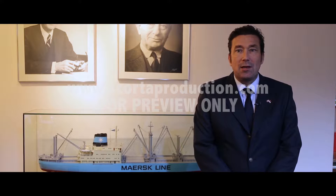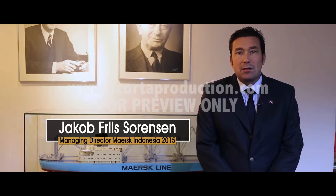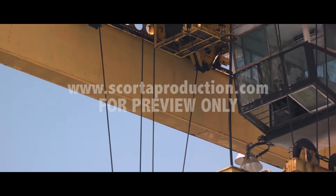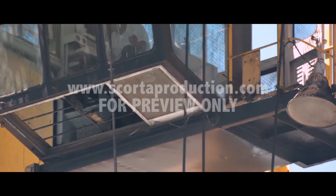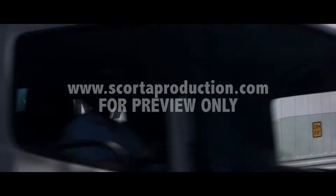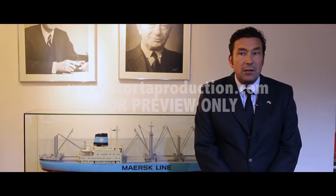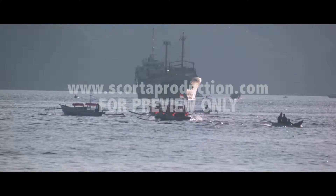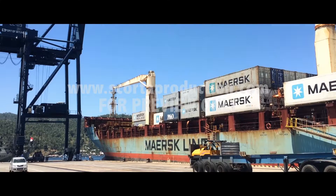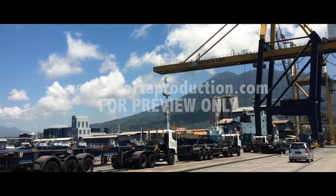At Maersk Line Indonesia we've been excited about Bitung for quite some time. In 2015 we started a direct call service covering the port of Bitung in North Sulawesi, connecting it directly to Tanjung Pelepas in Malaysia, where we have connections to all over the world. Bitung is a very strategic location in eastern Indonesia with big potential in fisheries — the export of tuna as well as coconut products.